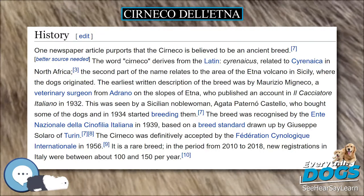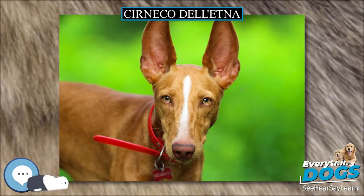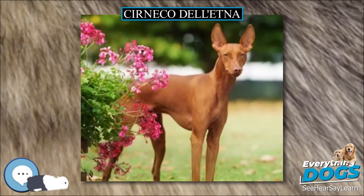Today they are increasingly kept for confirmation showing and as pets, due to their low coat maintenance and friendly nature, although as active hounds they do need regular exercise.